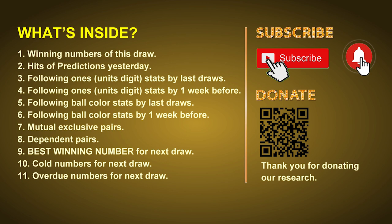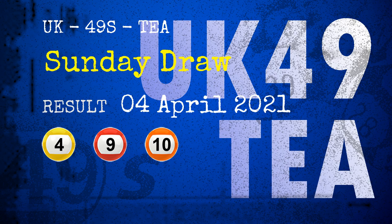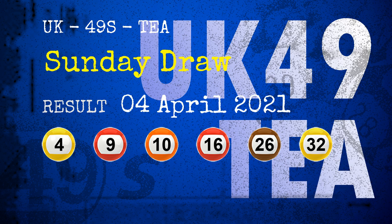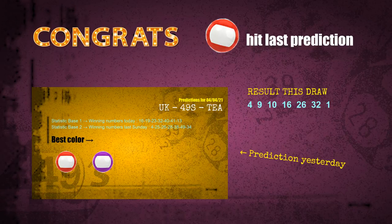The winning numbers of Sunday, April 4th, 2021 are 04, 09, 10, 16, 26, 32, and the booster number is 01. Congratulations to friends who bet on red balls — red balls are hit. Congrats for all winners. We will tell you how to find out winning numbers of the next draw, step by step.